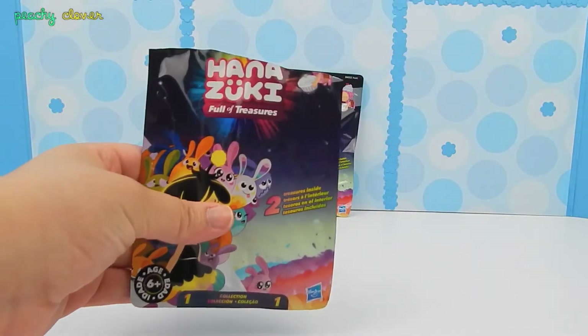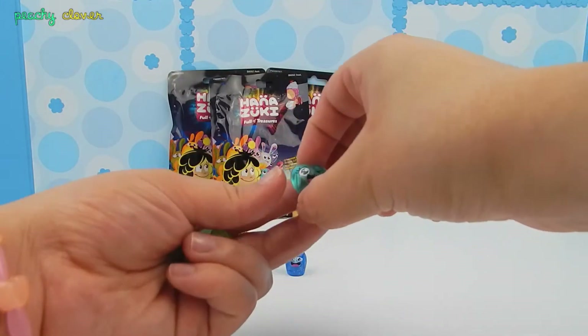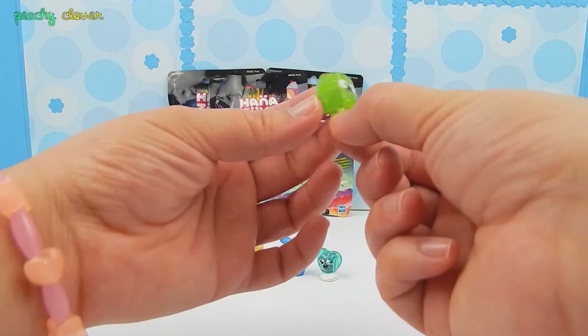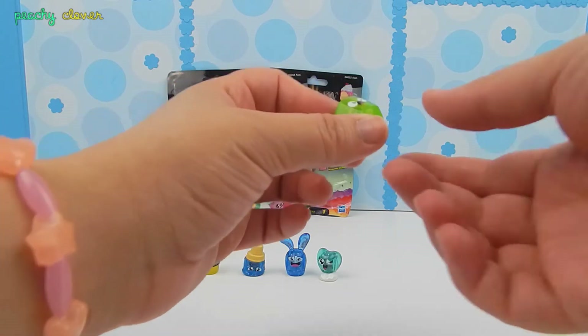I really hope I get a rainbow. This is so cute. So I got a little cute heart, and it looks like a lollipop — a very scared lollipop, I think. So funny.